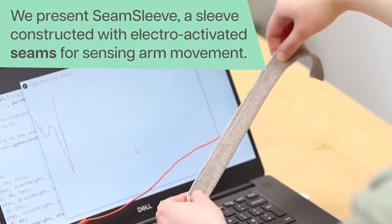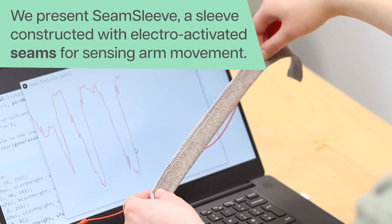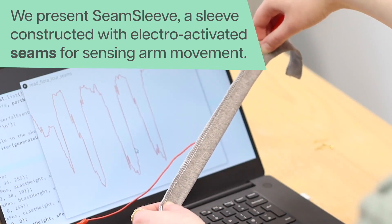We present Seam Sleeve. By designing seams to be sensors, we can capture a wide range of body movements while retaining traditional garment design benefits.